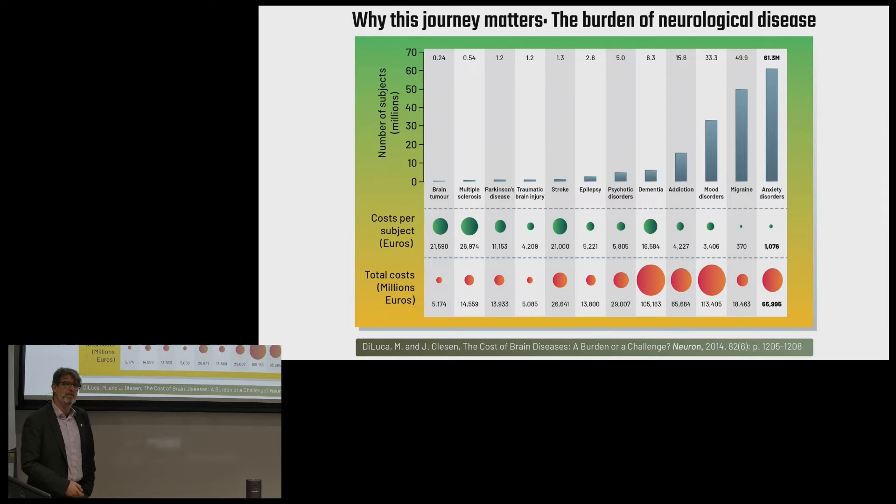Let's start with why this is an important problem and why think about electricity. This is a snapshot of the burden and opportunity of brain disorders just in the EU alone. The top row represents the number of people suffering — on the order of millions to tens of millions per year. The middle row is the aggregate economic cost per individual, and the final row is the net product. These disease states are costing economically on the order of hundreds of billions of euros per year, not to mention the personal and family costs.